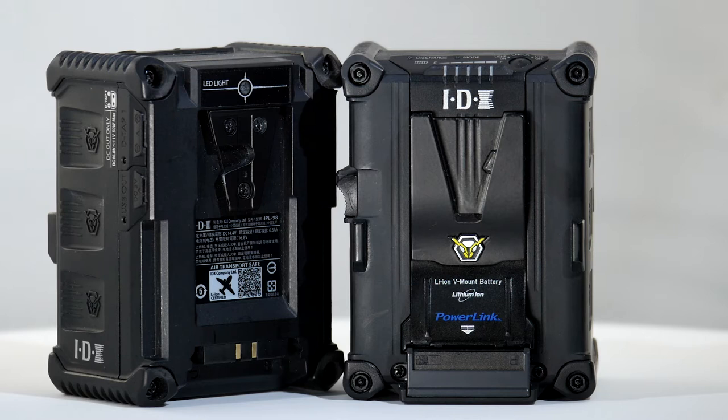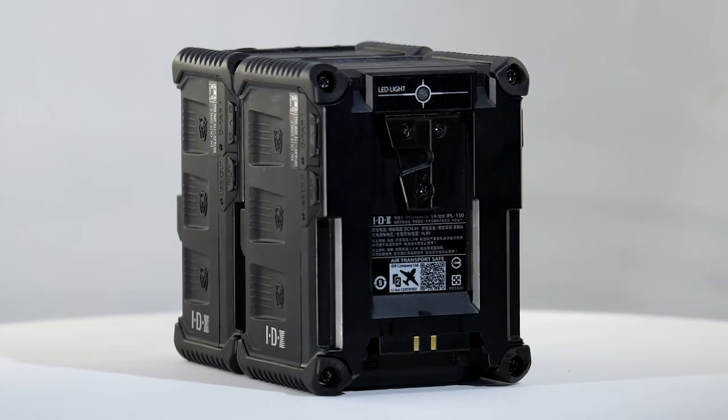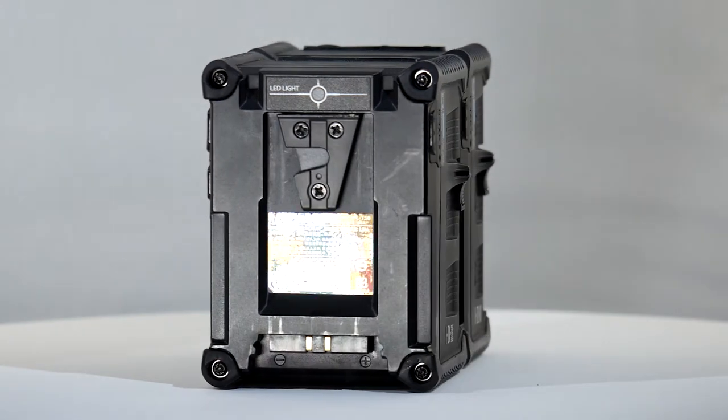The IPL 150 is a more powerful battery offering extra runtime compared to the IPL 98. Two can be carried on board as aircraft baggage, so they are an ideal solution where extended run times are needed by IPL 98 users. Both batteries carry a label with a QR code to access the relevant regulations.